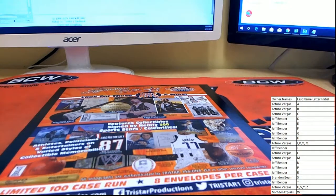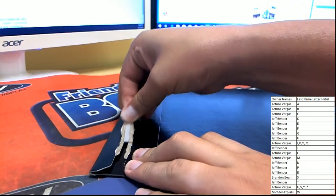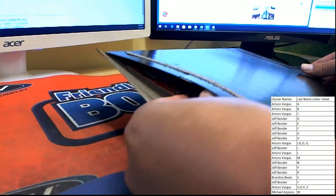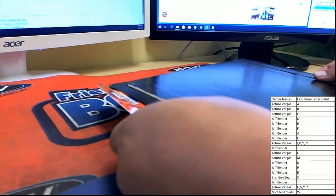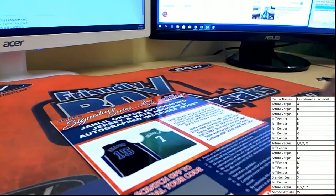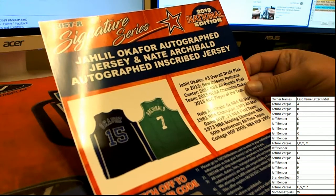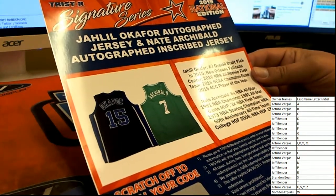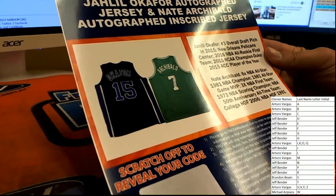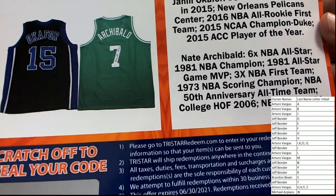All right, we're going to roll on with it. Good luck everybody. Let's see something big. Oh, this is a double hit — a Jaleel Okafor autographed jersey and a Nate Archibald inscribed jersey. And it looks like that's a Duke jersey for Jaleel Okafor. Wow. So you see number three overall draft pick in 2015 for the Pelicans, and the six-time All-Star and 1981